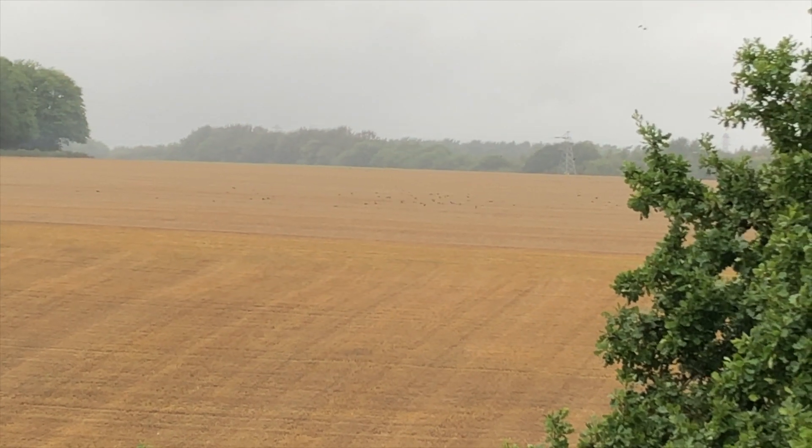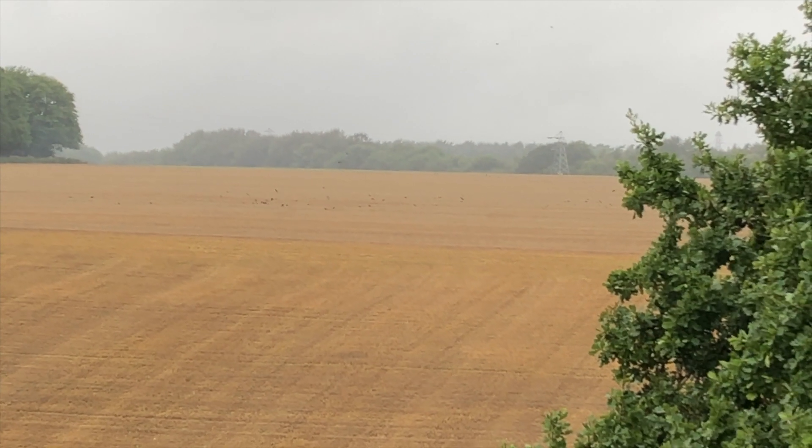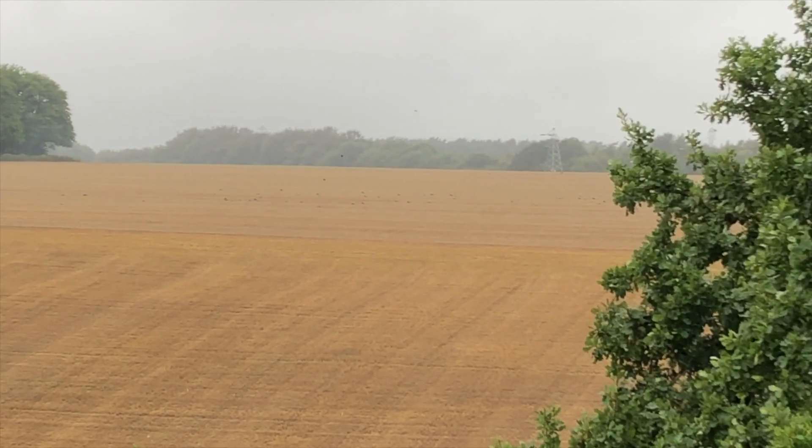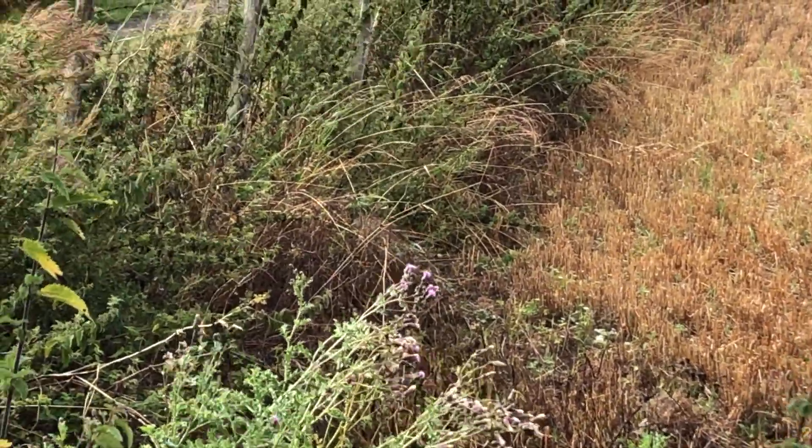After harvest there would have been lots of bits dropped and these birds are taking full advantage of it. This pheasant would have been eating the grain as well.